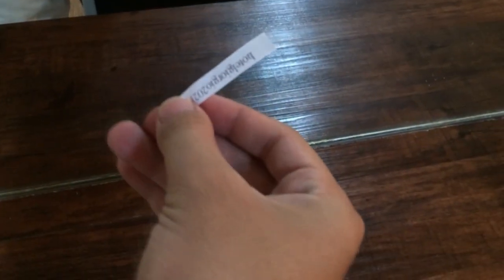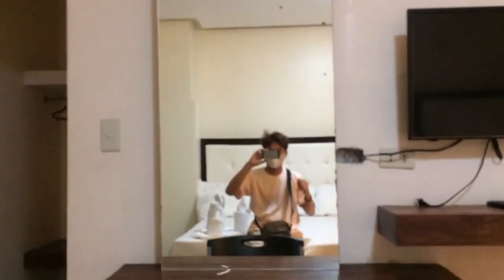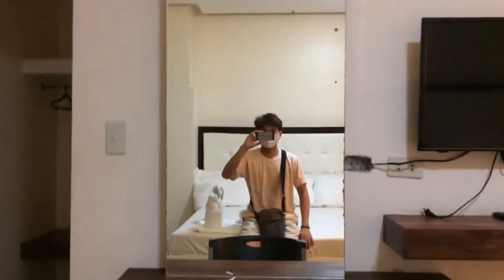They already prepared and put a tiny paper which has the Wi-Fi password printed on it, so guests can access the internet. The bed was so soft and very comfortable — I tested it and it's very bouncy, which made me so excited.